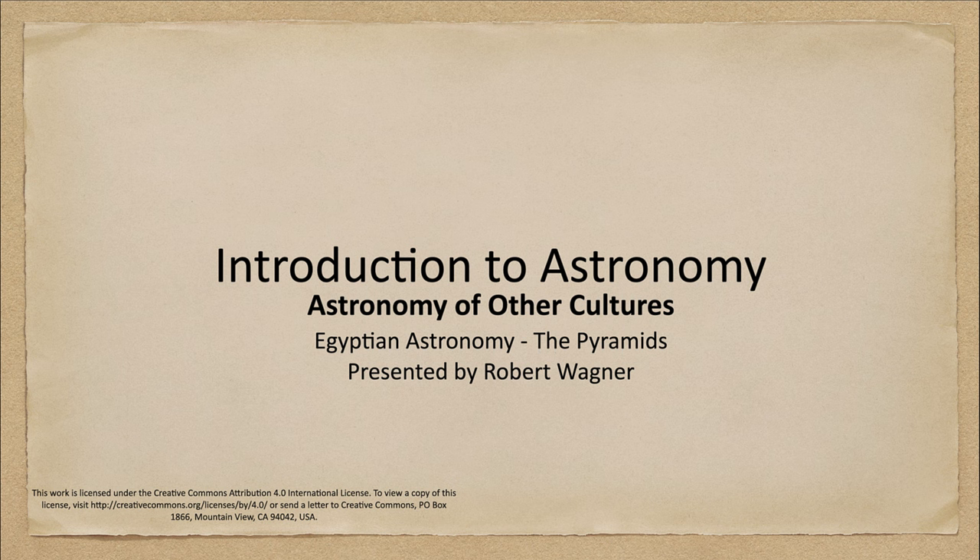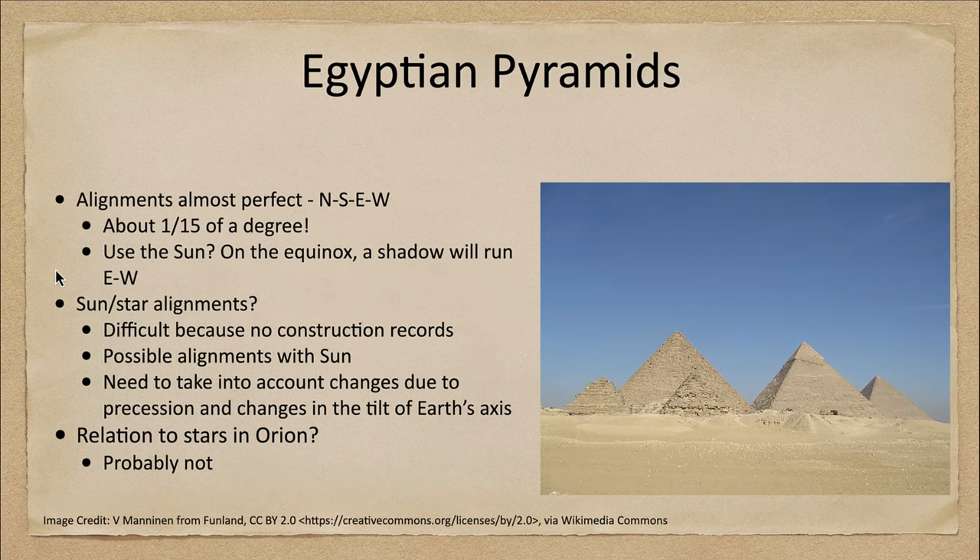Greetings and welcome to the introduction to astronomy. In this week's astronomy of other cultures, we are going to continue looking at Egyptian astronomy and specifically talk a little bit about the pyramids. What do we know about the pyramids? One of the things we do know is that they are aligned almost perfectly north, south, east, and west.